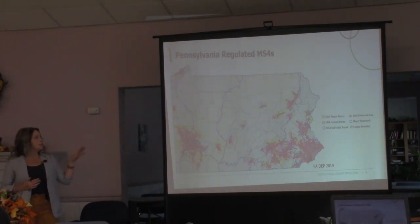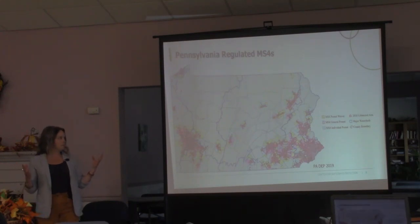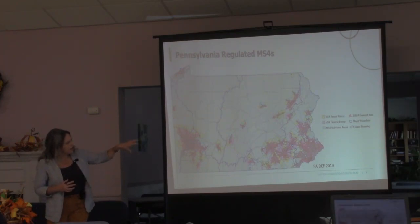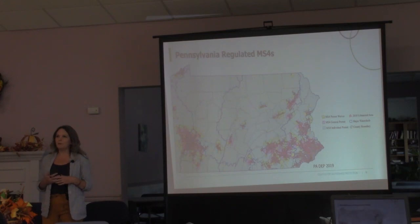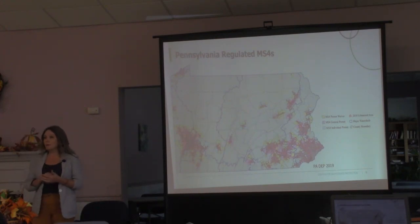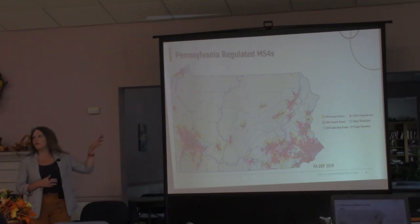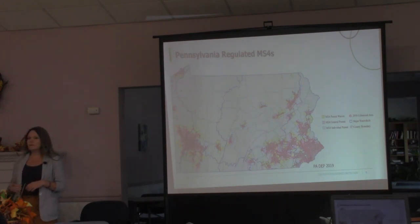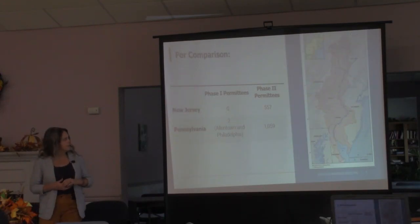Here's a map of which communities are regulated in Pennsylvania. Phase two municipalities are designated based on urbanized areas from the US Census Bureau, so they're all centered around our population centers. It's about 1,050 municipalities with an MS4 permit — Pennsylvania has a good chunk of the roughly 6,500 phase 2 MS4 permittees nationwide. They're not all contiguous; some municipalities have an MS4 permit and their neighbor may not, which creates even more challenges when collaborating.